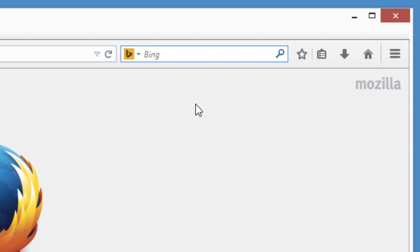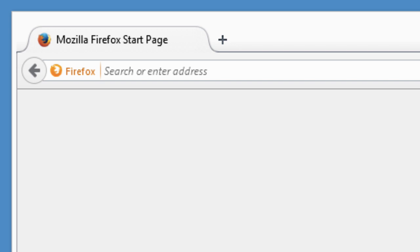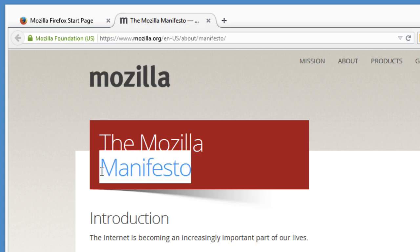This menu controls all the places you search from: the search bar, the homepage, the address bar, or when right-clicking a word.